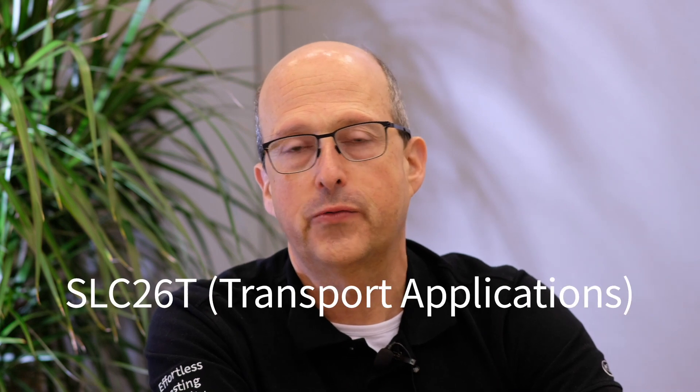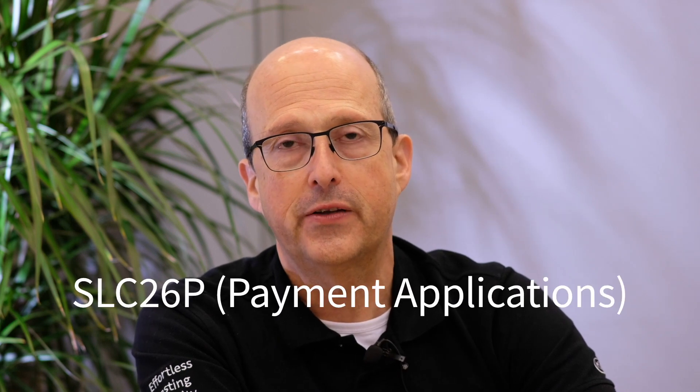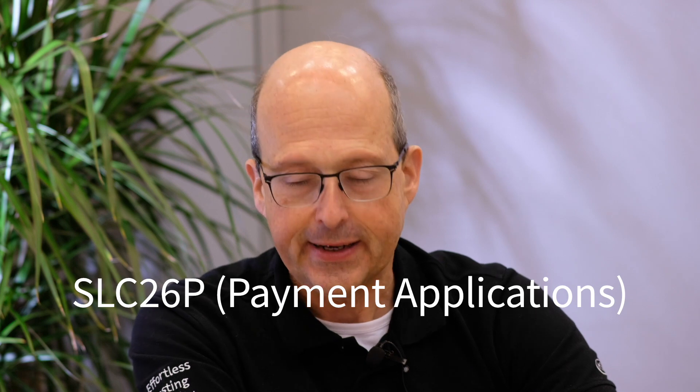We have launched the SNC 26T dedicated for transport applications, and already a couple of months ago — actually last year — we relaunched the first family member, the SNC 26P, the Tegyon Security Controller dedicated for payment.